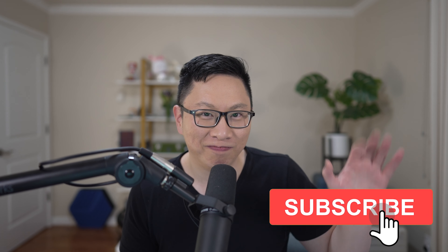Big favor — give this a thumbs up, consider subscribing, but otherwise hope you guys liked it. See you guys next time.